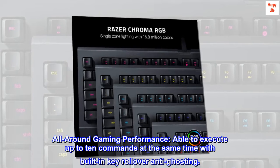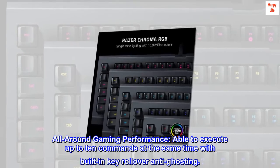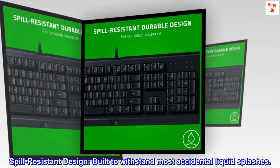All-around gaming performance. Able to execute up to 10 commands at the same time with built-in key rollover anti-ghosting. Spill-resistant design, built to withstand most accidental liquid splashes.